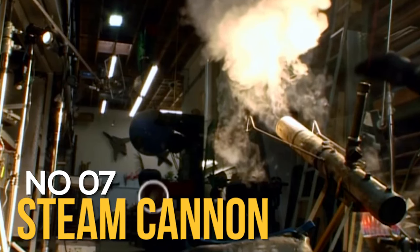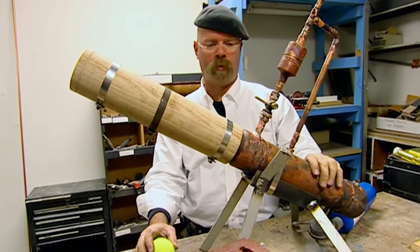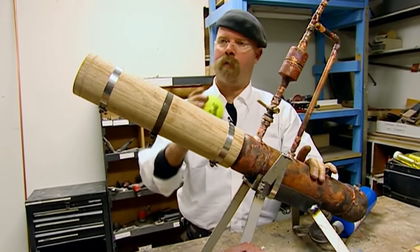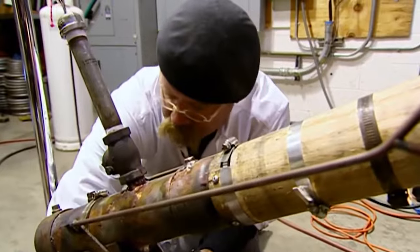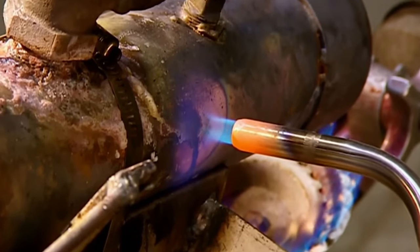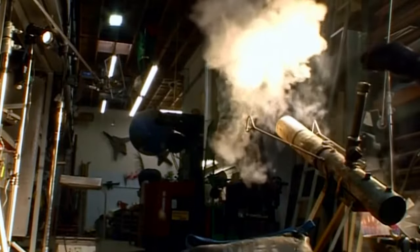Number 7: Archimedes' Steam Cannon. Archimedes, the famed Greek mathematician, physicist, and engineer, significantly influenced the defense of Syracuse in Sicily during the 3rd century BC. Among his numerous inventive weapons was the Archimedes' Steam Cannon — a large metal tube, one end of which was heated in a furnace. A projectile, along with a small amount of water, would be loaded into the cannon; the water quickly turned to steam, building up pressure and propelling the projectile out with great force. This early steam cannon was remarkably effective in repelling attacks, particularly against ships, and inspired later figures like Leonardo da Vinci. Similar concepts were utilized as late as World War II for launching anti-aircraft bombs.